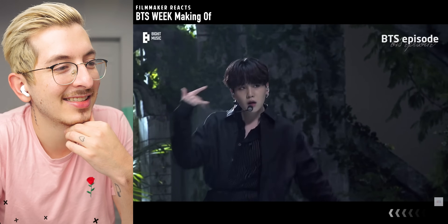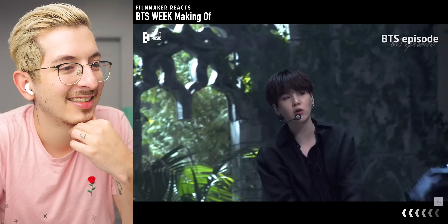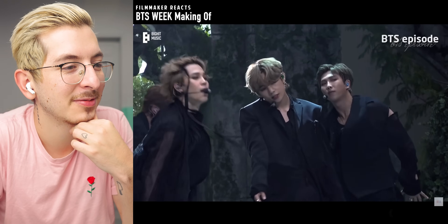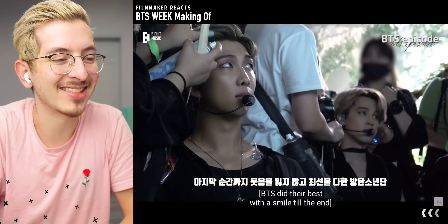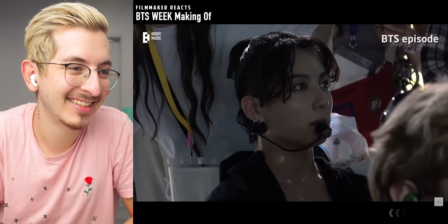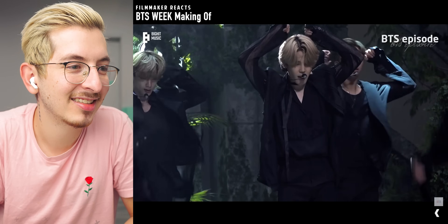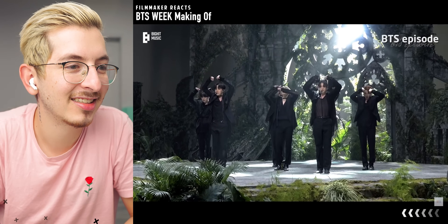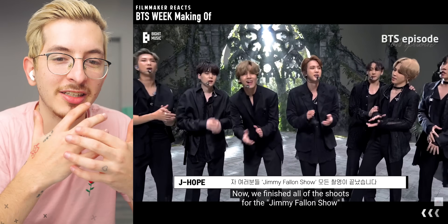Just as always — meticulous. This entire set, this whole shoot is so beautiful. I like JK's tattoos — I've said that before — and he just has like a whole bunch.